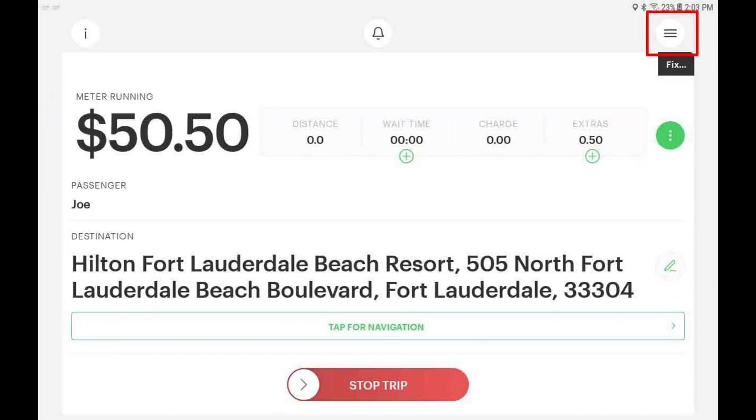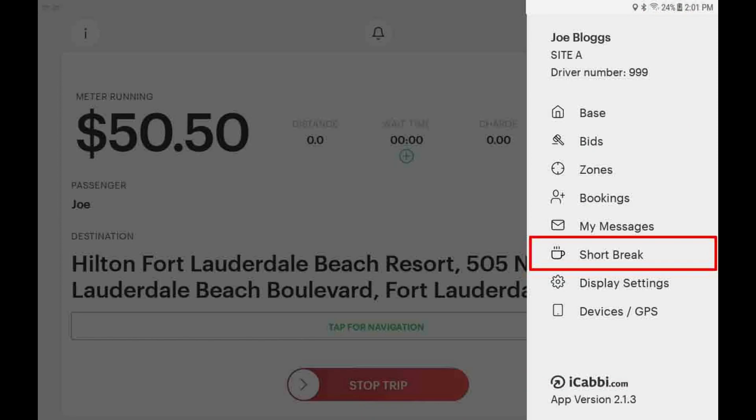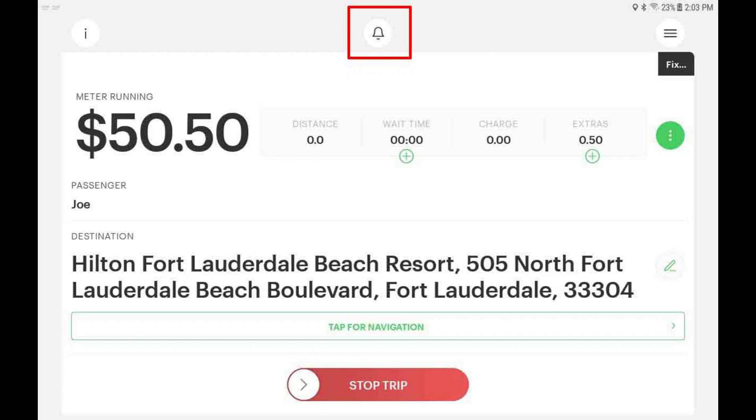If you need to take a short break when this trip is completed, tap options and then tap the short break button. When the trip completes, your status will be automatically set as busy. If you need to activate the panic alarm, it is located top center of the screen. Please do not try to test the panic alarm and only activate it in a genuine emergency.